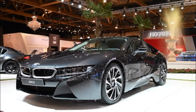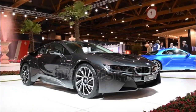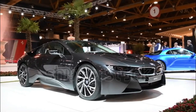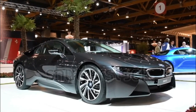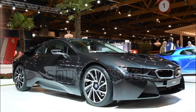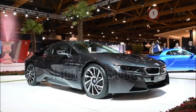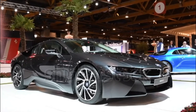Standard features include 20-inch alloy wheels, LED headlights, power front seats, leather upholstery, navigation, an infotainment interface with an 8.8-inch screen, Bluetooth connectivity, a head-up display, a Harman Kardon premium audio system, front and rear parking sensors, a 360-degree view camera system, dual-zone climate control, and keyless entry and start.